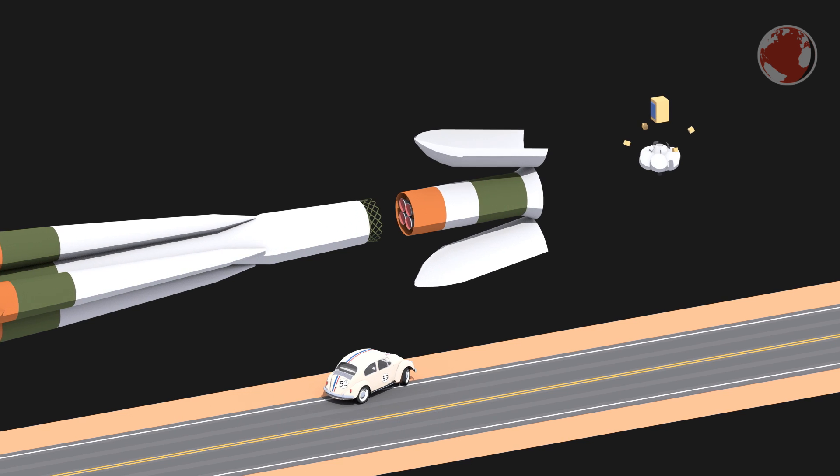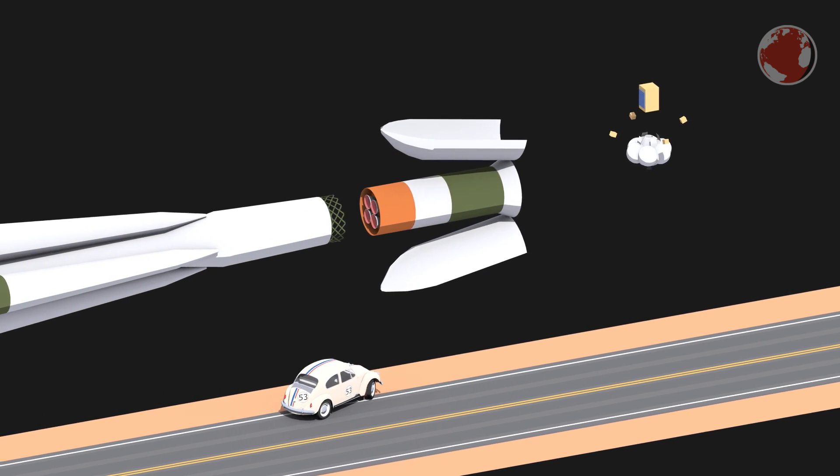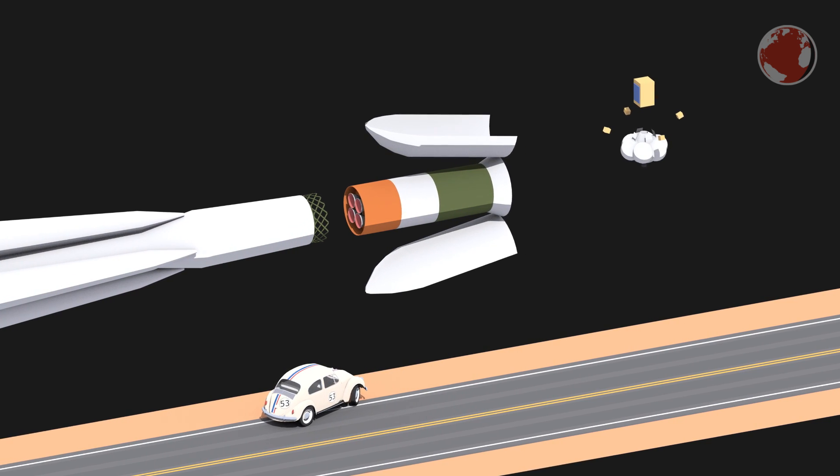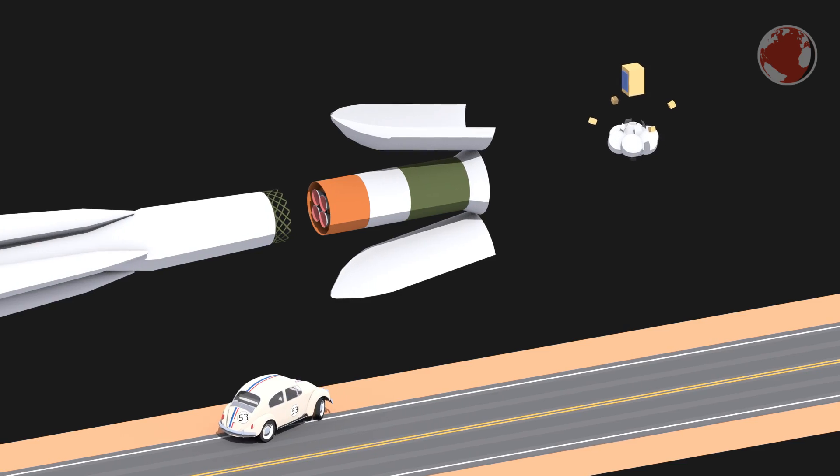As a secondary payload there is ZOND, a sun-observing satellite, and according to Russian Space Web, 73 CubeSats for a whole variety of customers. It is quite noticeable that more and more CubeSats are being launched recently.